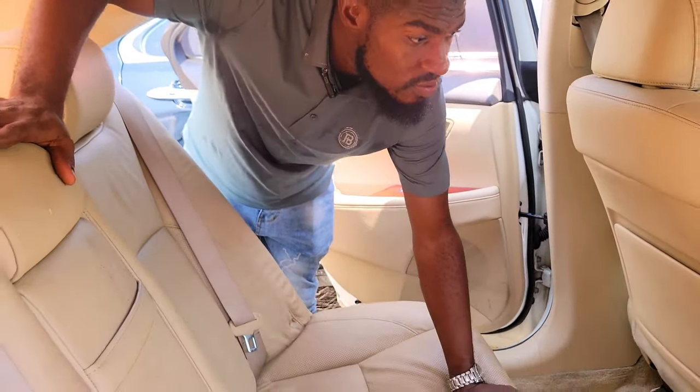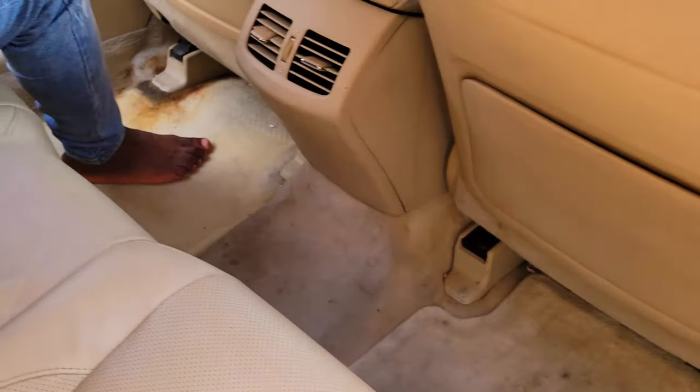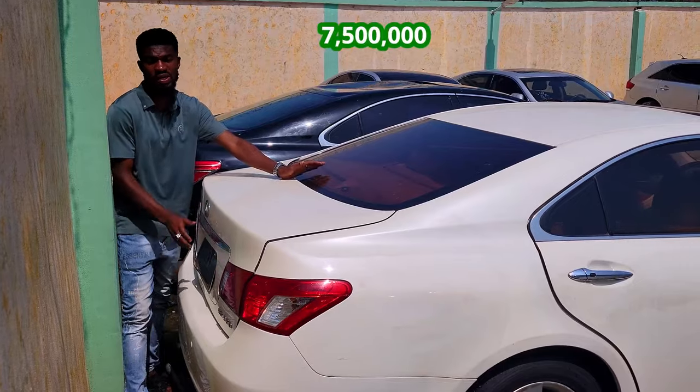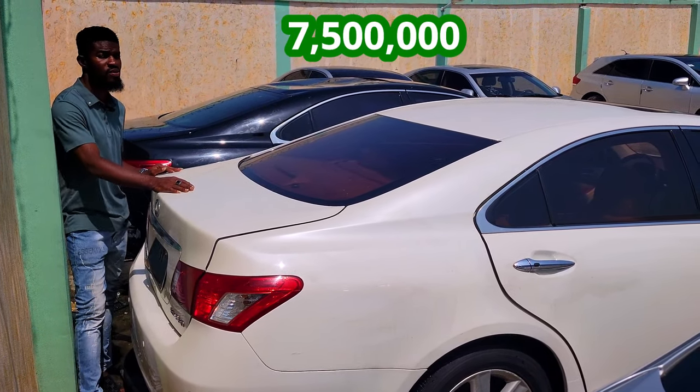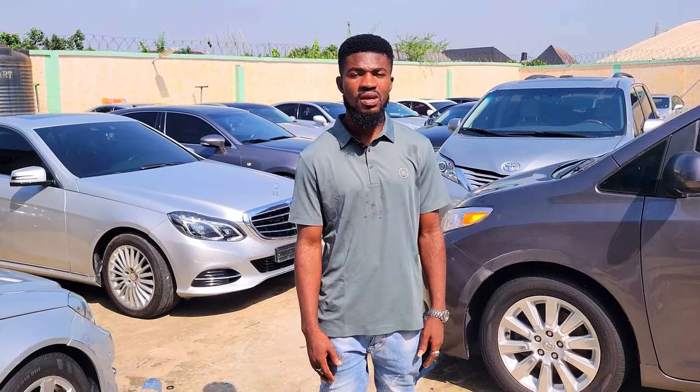That's the back seat of the vehicle. You have your AC vents with three headrests. The legroom is very comfortable. One thing about the Lexus ES350 is that it's very spacious. The Lexus ES350 white 2008 model — the price is 7.5 million, negotiable.